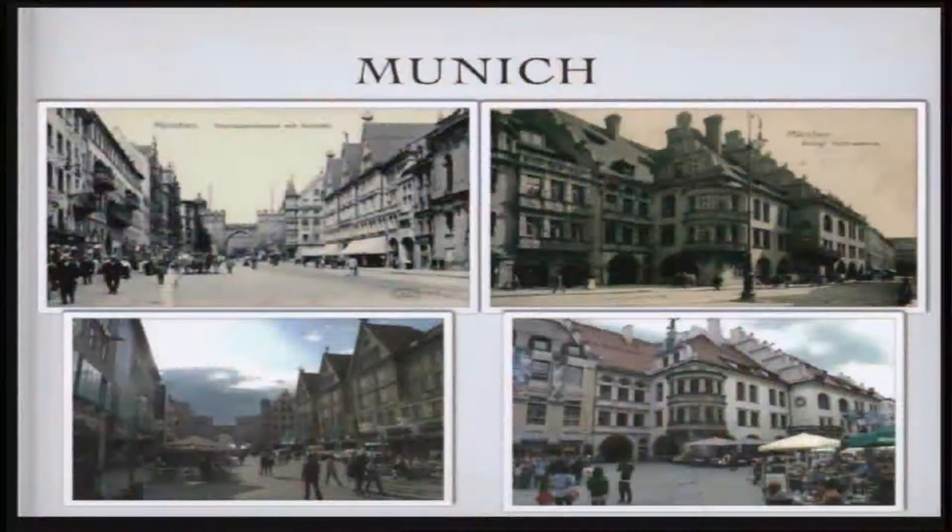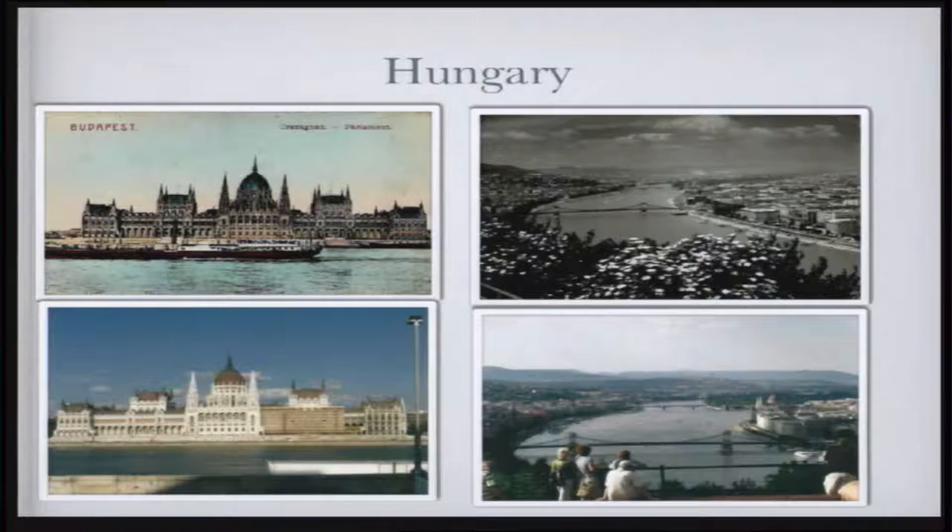Munich — on the left-hand side you can see the gate at Neuhauserstrasse, and on the right is the Hofbräuhaus where Hitler had his first political rally. Hungary — that's the parliament. The second one on the right is kind of what you call an 'Uncle Si' — an almost but not quite. I couldn't get to the place where that picture was taken; that's as close as I could get because some things have changed.